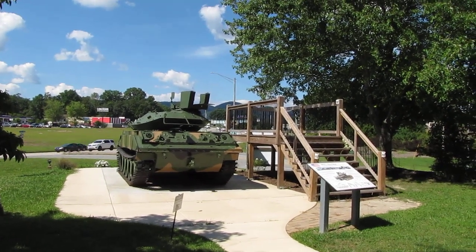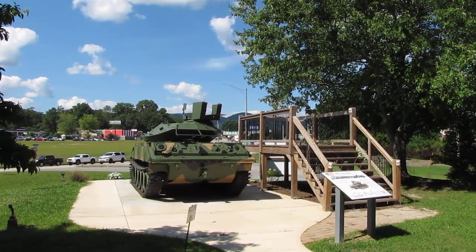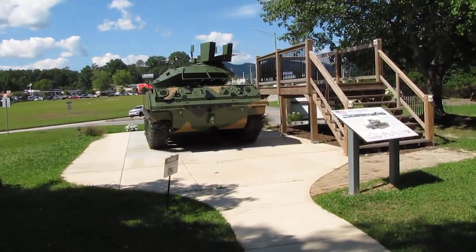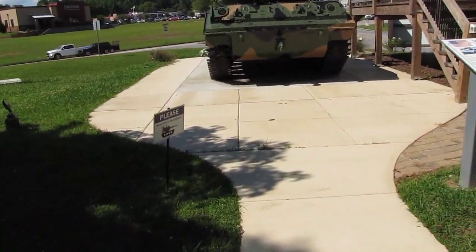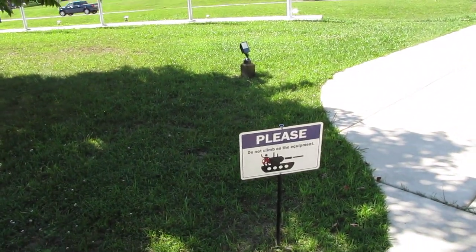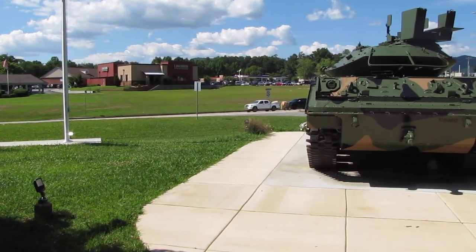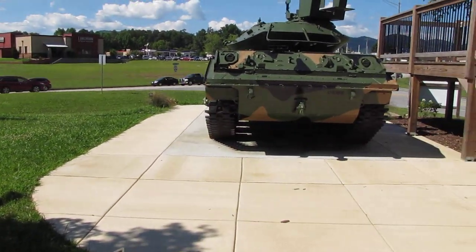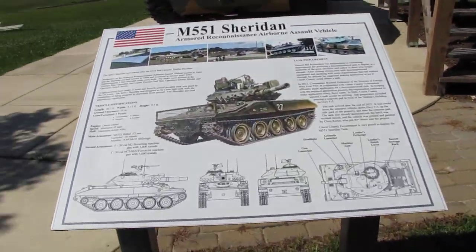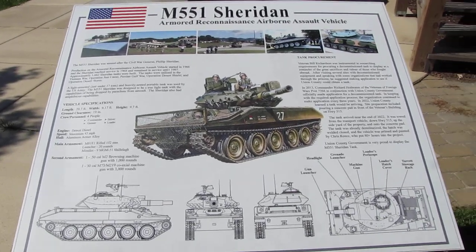Hello, my name is Chris Bianco. I'm back in Blairsville by the Sheridan tank. There were some upgrades so I did want to make an update video. They put up some lights so it's illuminated at night - I saw that by July 4th - and here we have a nice display with some details from the Sheridan.